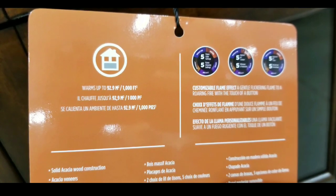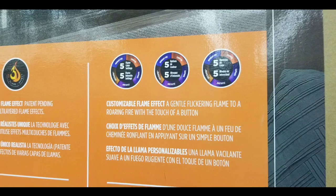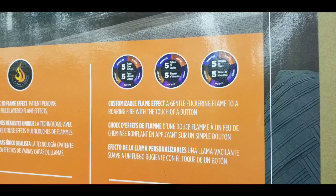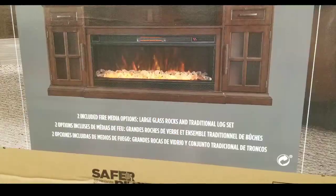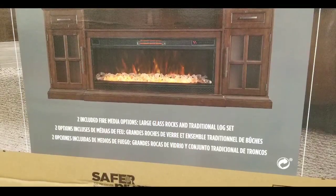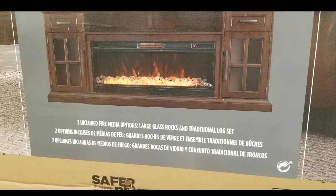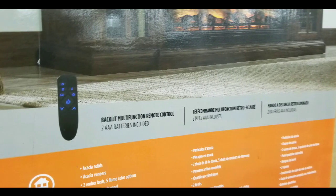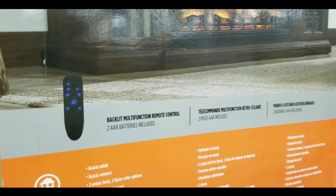It also has five customizable flame effects, which is pretty cool — whether it's gentle flickering, roaring fire, or you can totally change the color, which is pretty nice. There are two media options, including enlarged glass rocks. It also comes with a backlit remote control with two AAA batteries, so you can control it from afar.